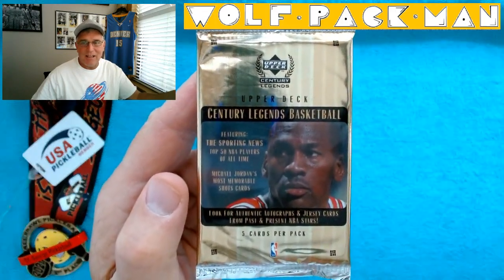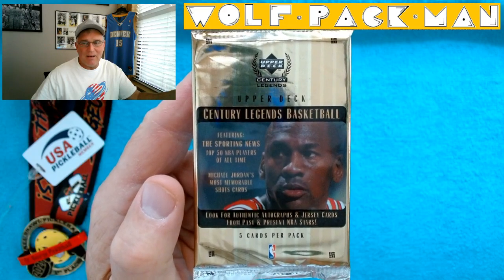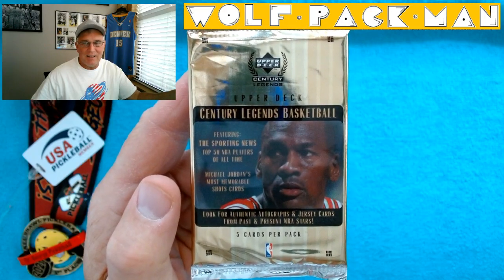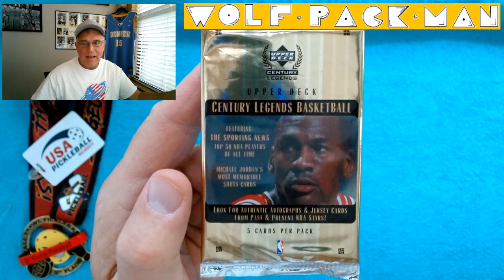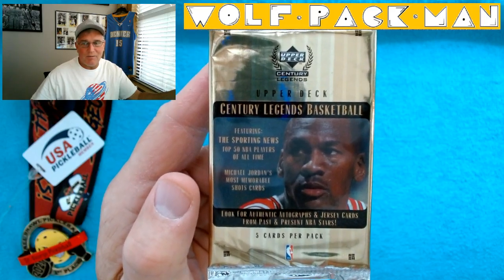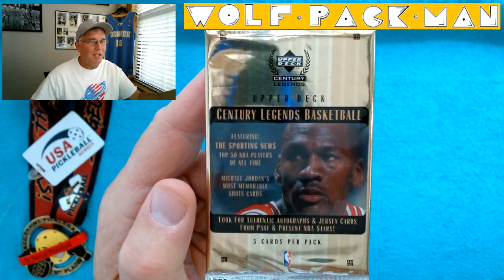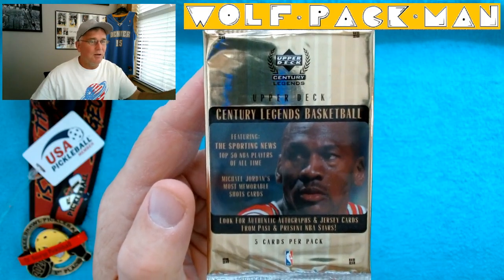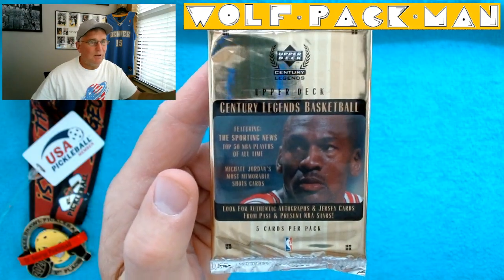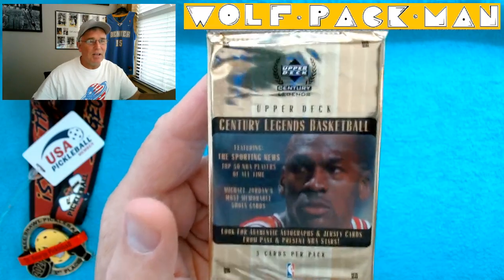Upper Deck Century Legends Basketball 1999-2000, five cards in the pack. Plenty of inserts, autograph inserts, jersey cards from past and a few present cards. But we're talking, of course, Jordan, but Bird, Bill Russell, Julius Erving, Wilt Chamberlain. This is the set that had the epic signatures and epic century signature cards.